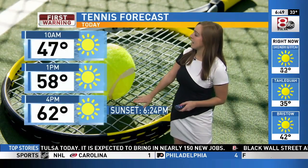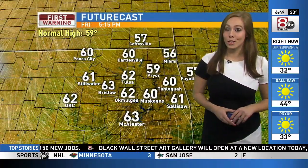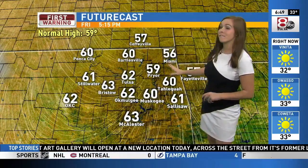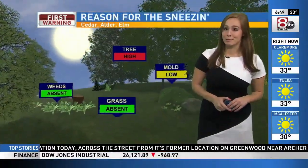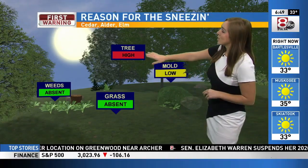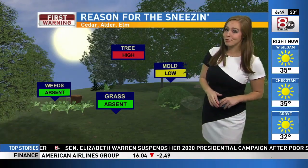Yesterday we got to 68. Today, Tulsa is topping off at 62. Across Green Country, some folks are going to struggle to even make it into the 60s — prior, only going to make it to 59 degrees this afternoon. Hard to complain, but if you need something to complain about, it's probably going to be those allergies. Tree pollen has been registering as high due to cedar and elm trees.